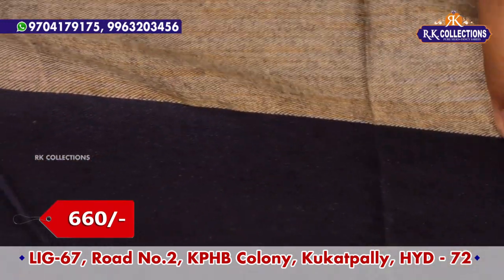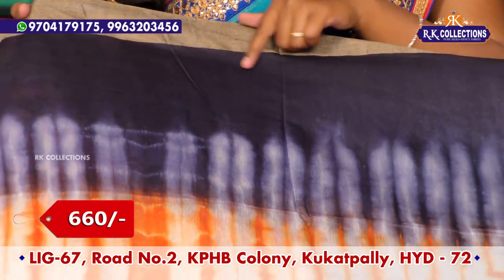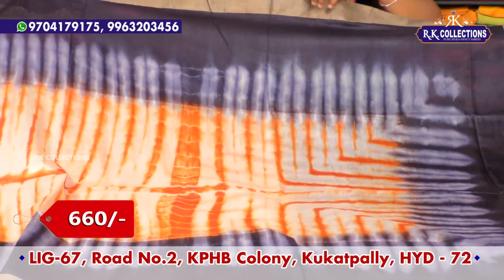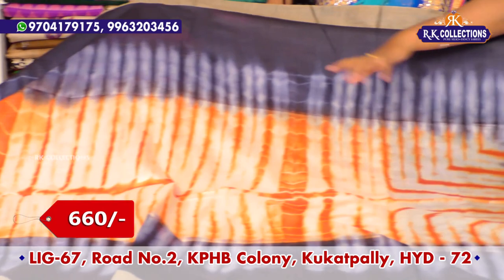We have a navy blue color combination — this is black, but we have a light navy blue color combination. The shoulder part is 3 inches. We have a shabori design — first we have a rectangle shape, a rectangle concept, with a shabori design highlight. Then we have a lavender color combination.